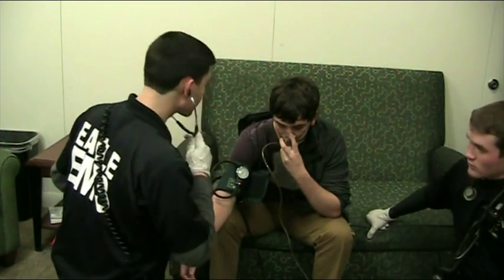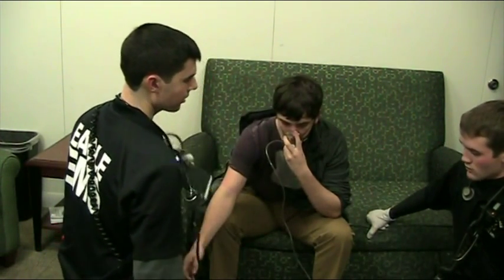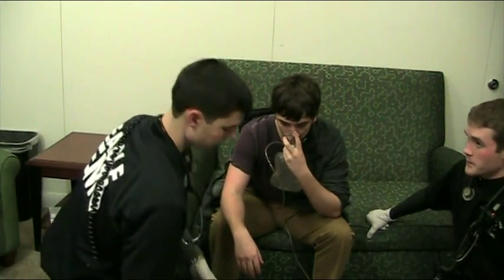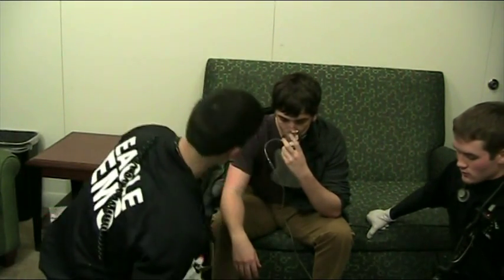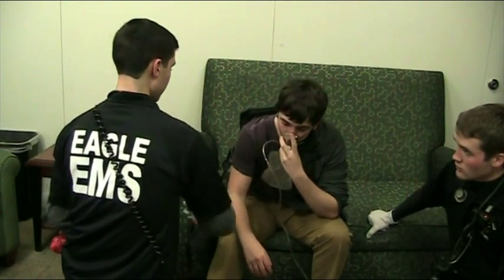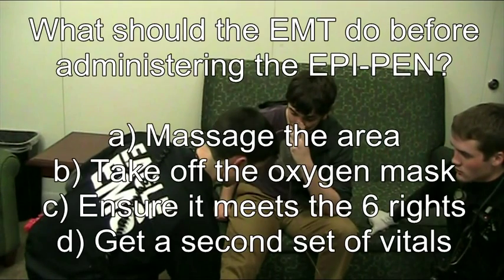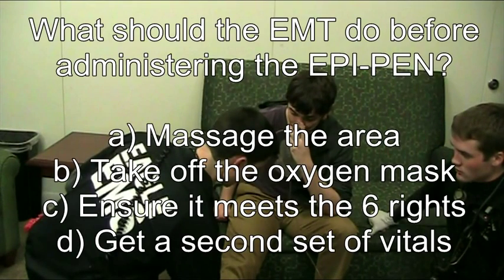His BP is 100 over 60, hypotensive. Were you able to get a respiratory rate? Twenty-six. Kevin, we're going to administer an EpiPen, okay? It's just going to be some pressure in your thigh, and the administration is going to be right into your muscle. What should the EMTs do before administering the EpiPen?